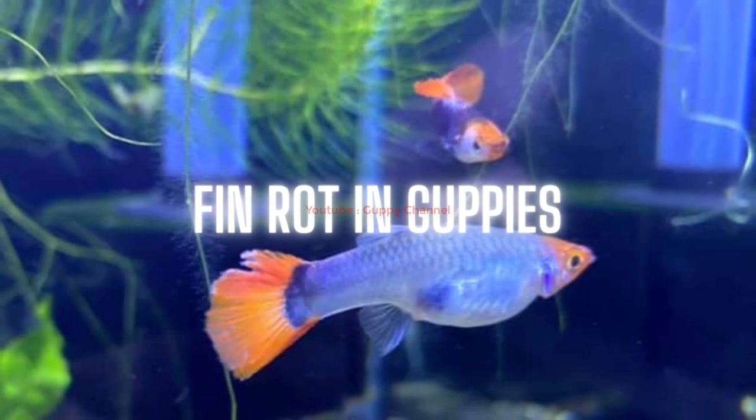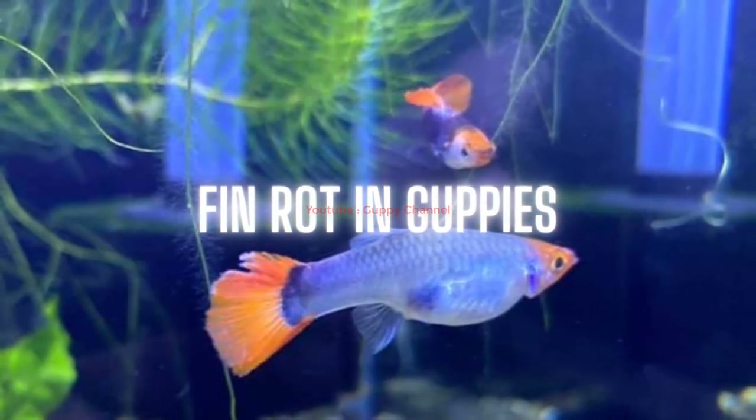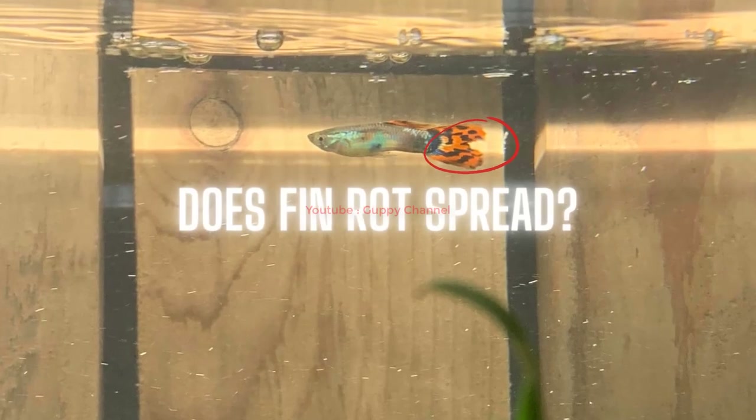Fin rot is a common disease in guppies because their fins are very long and thin, making them prone to injury. Guppies are voracious eaters and produce a lot of waste, polluting the tank faster than other fish types. Therefore, you must maintain water quality at a high level by performing regular water changes and installing a high-quality water filter, otherwise poor water quality will cause guppies to catch bacterial and fungal infections like fin rot faster.